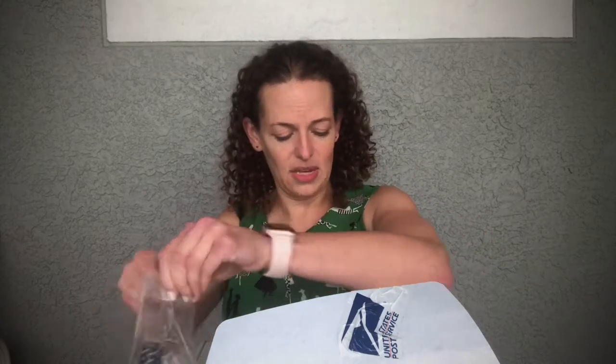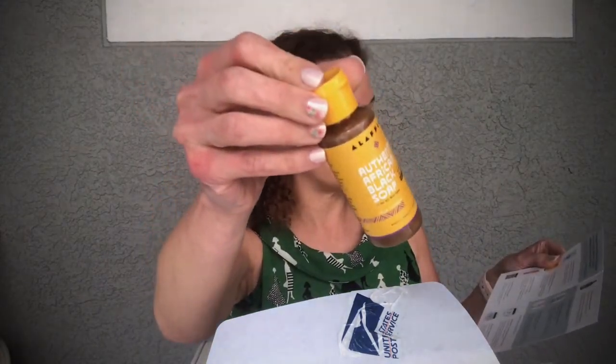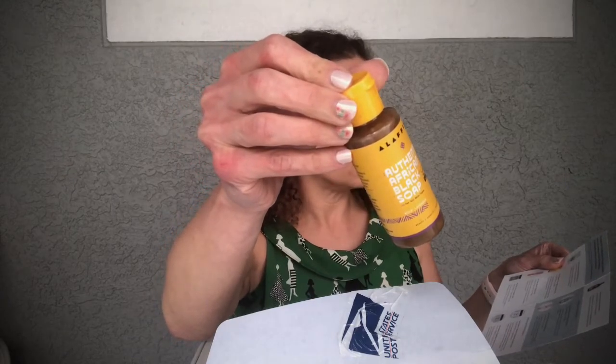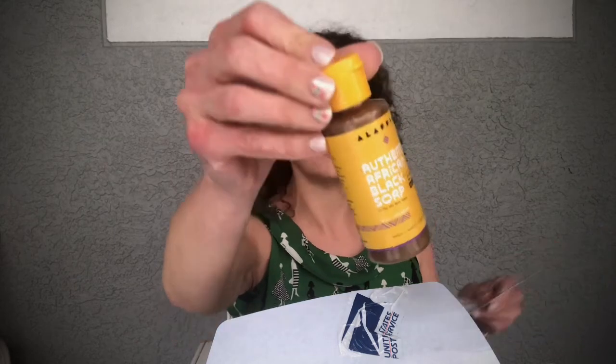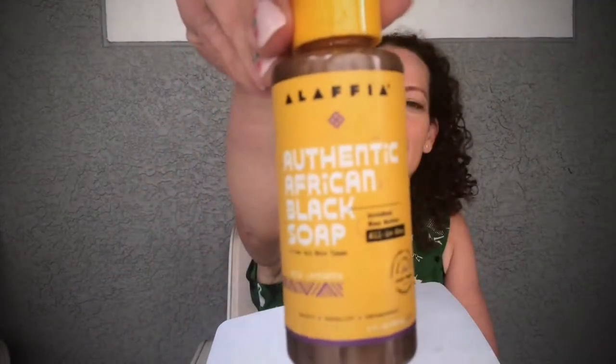Next is the Authentic African Black Soap All-in-One. The full size is $11.98 and this is definitely not full size. It says this gentle detoxifying multi-purpose black soap is made with certified fair trade, unrefined shea butter and is suitable even for the most sensitive skin. It smells very clean, which I like.